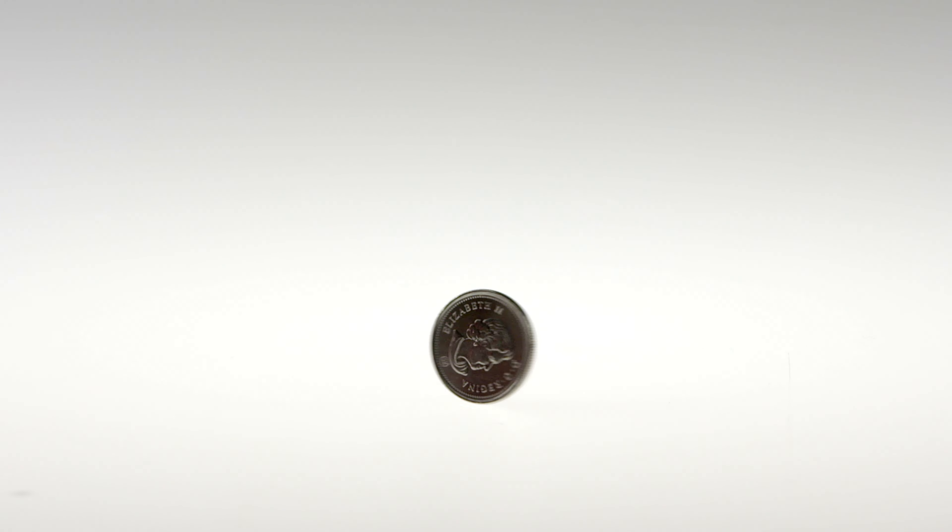How's it going everybody? Daner here with North Central Coins and welcome back to another exciting episode of the most rare and valuable coins in Canada. Today we're going to be discussing a rare Canadian quarter error from the year 1999 that you probably had no idea even existed.